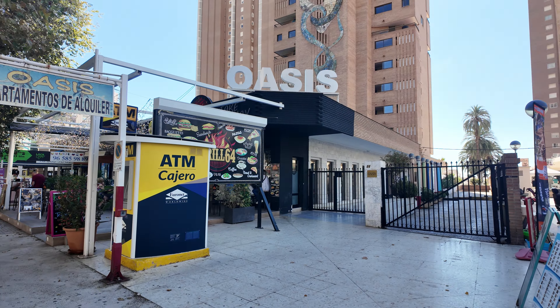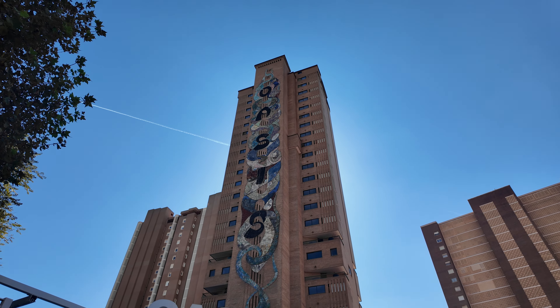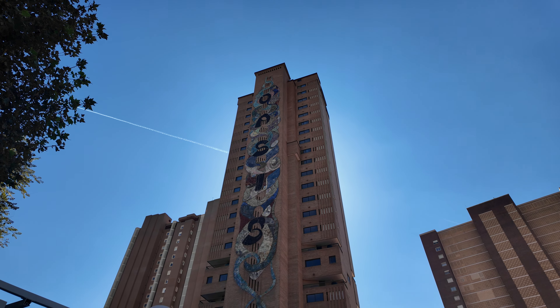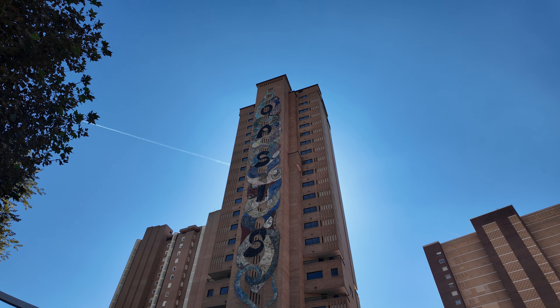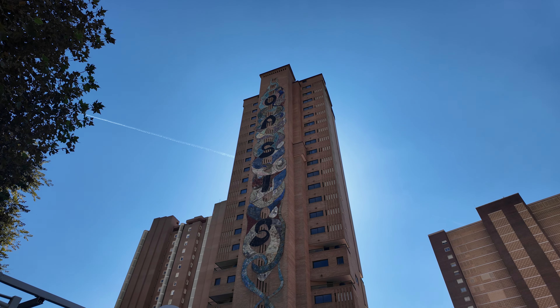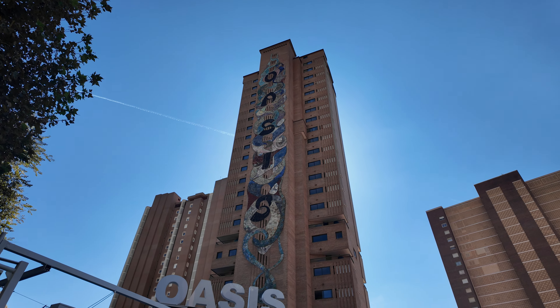Got a restaurant — Grill 64 — and this amazing apartment block with a sort of mural wall art on there. That is pretty cool. I imagine it must have taken quite some time to do all of that, to be honest.